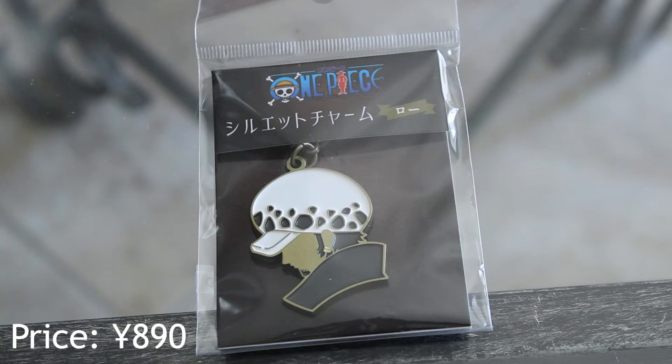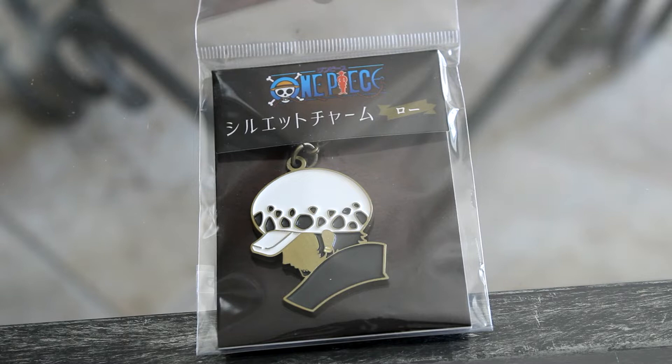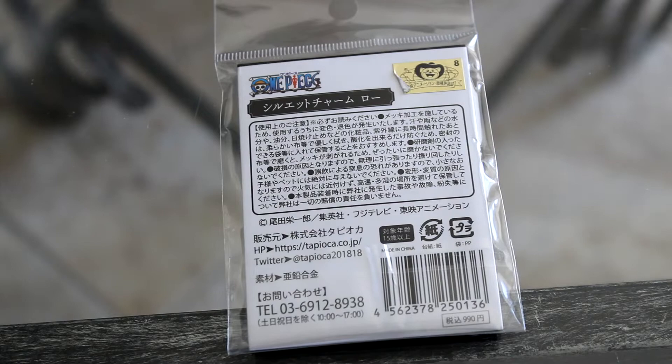The first item I got was this Trafalgar Law One Piece enamel charm. I just got it because I love Law — I'm trying to increase my Law collection. This is how the back looks. It's officially licensed, like all the items Ami Ami has on its website.